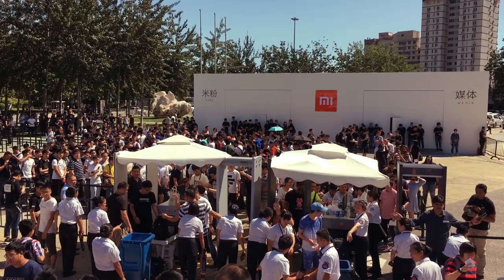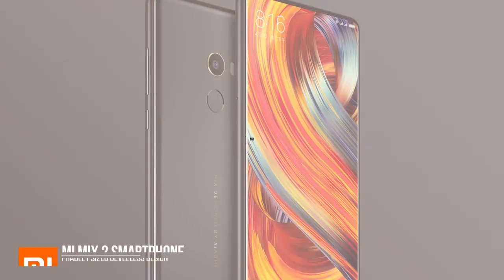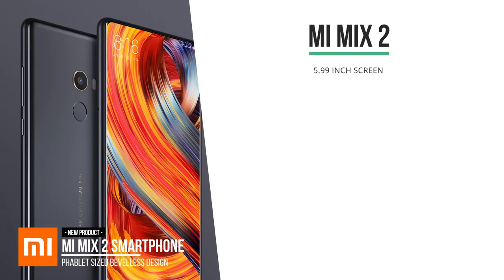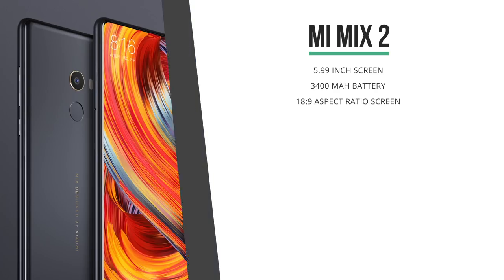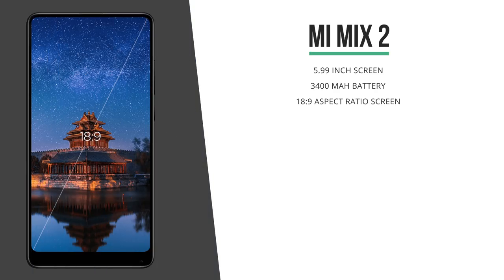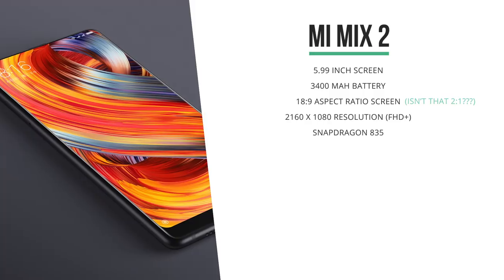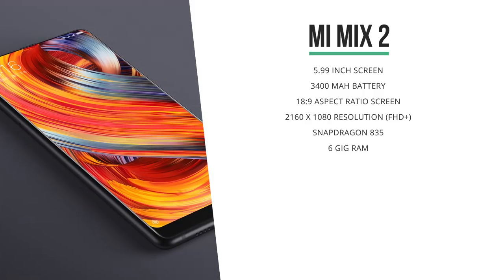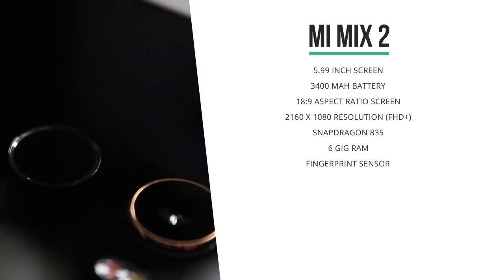This month I headed over to Beijing where Xiaomi announced the follow-up of the critically acclaimed Mi Mix that was released last year. At almost 6 inches, the Mi Mix 2 is a bit smaller than the previous generation and that results in a somewhat smaller battery of 3,400 mAh, but the phone does feel a lot more comfortable when you're holding it. The screen has an 18:9 aspect ratio, making the resolution 2160 by 1080, which they've called FHD+. The processor has been upgraded to a Snapdragon 835, RAM has been increased to 6 gigs, and it's running MIUI 9, and it feels really, really fast.